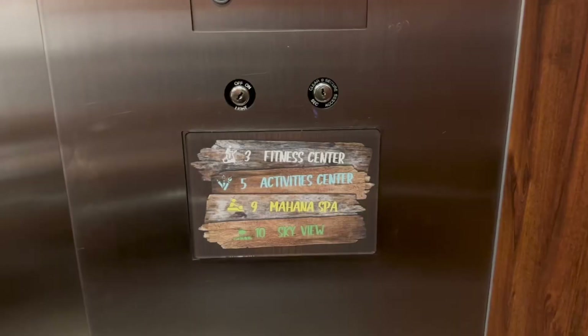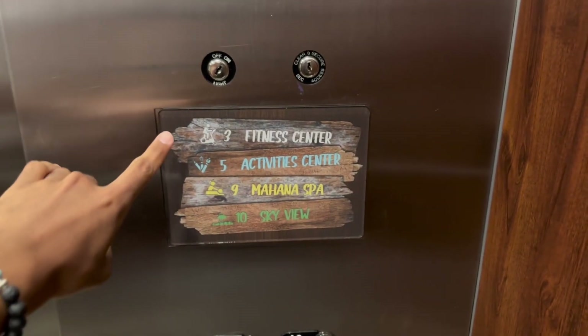I think we should do the room first and then explain the hotel. We did just check in but our room wasn't ready yet, but they did give us a key to access the hotel amenities — like the pool and everything. There's an arcade room, a kids' playroom, and an upstairs area where you can stay outside. In the main tower they have a fitness center, activity center, spa, and skyview.